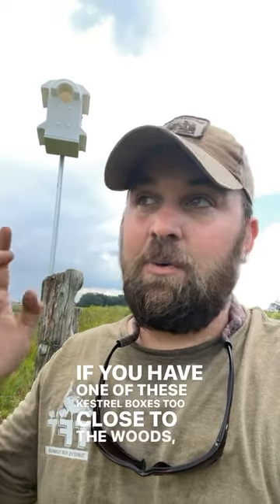They do need grasslands and open areas. If you have one of these kestrel boxes too close to the woods, you'll get squirrels in them instead.